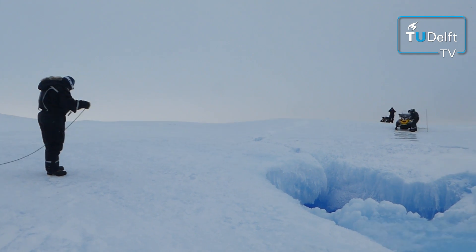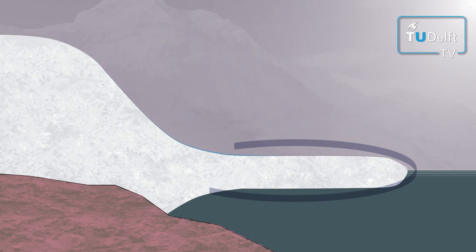By using satellite images and additional fieldwork, they could see that there were more of these lakes in the same area. So there's an enormous amount of melt in this area. The ice shelves are important because they keep all the ice behind them from flowing into the sea.